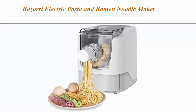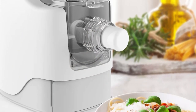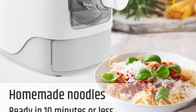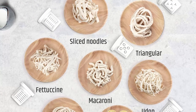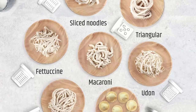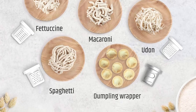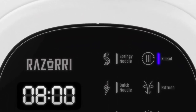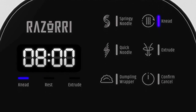Number 10: Rosori electric pasta and ramen noodle maker — make one pound of homemade noodles in 10 minutes or less. 13 noodle shapes to choose from: spaghetti, fettuccine, penne, macaroni, or dumpling wrappers. Making homemade noodles doesn't have to take hours — simply add flour to the mixing basin until crumbly like shredded parmesan, start the kneading function, then slowly add liquid as the dough is being kneaded. Prepare three to five servings (one pound) of noodles within 10 minutes. After extruding, the noodles can be cooked in boiling water for 90 to 120 seconds — no drying required.